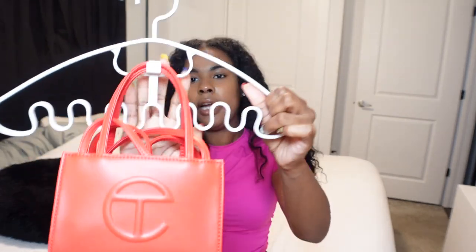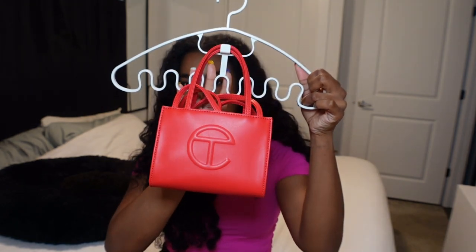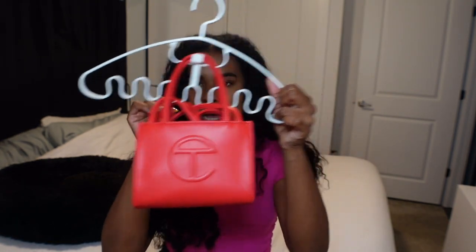I have this clothes hanger that's perfect for hanging your belts, scarves, and purses. Right now I have my Telfar bag on here and it looks really cute - like a little Telfar display holder. I need to add the rest of my purses on here. Some might not fit but for now this is perfect so you can have your purses and scarves hanging in your closet without taking up too much space.